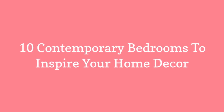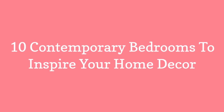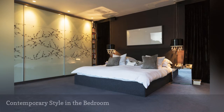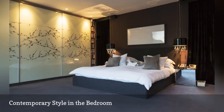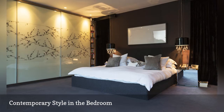10 Contemporary Bedrooms to Inspire Your Home Decor. There's not a lot of furniture or knickknacks in this room, but there is certainly no lack of personality. This is how you make a contemporary bedroom special: start with a simple platform bed and basic furniture, and then add flair.